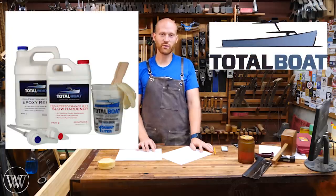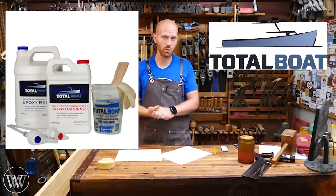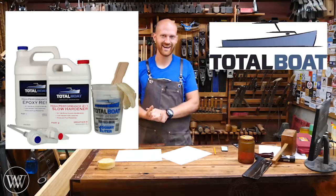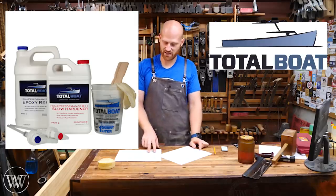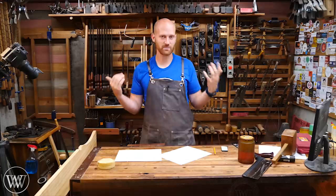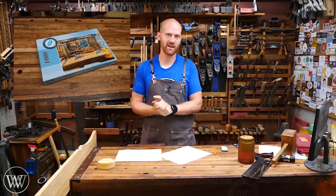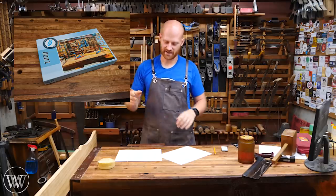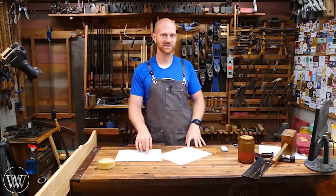Next up, we have Total Boat Epoxy — they make a really nice epoxy. Extremely strong, and if it's good enough for a boat, it is good enough for a chair. They are offering up a one-gallon kit, and that is going to Tim Elmore for his marking gauge and compass combination. Nice work. Next, I'm going to be giving away a few prizes from my website. First is a 1,000-piece puzzle of my shop, and a lot of people have been having fun putting that together. That is going to Daniel Kirkland for his Japanese scrub plane — I hope you like putting puzzles together.